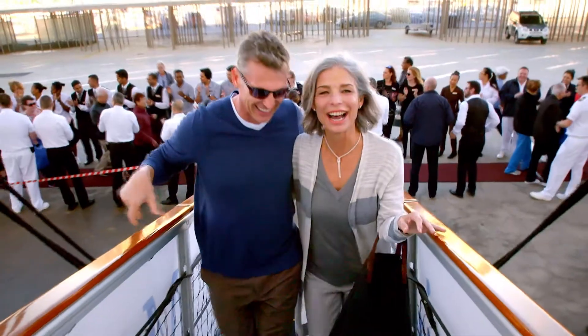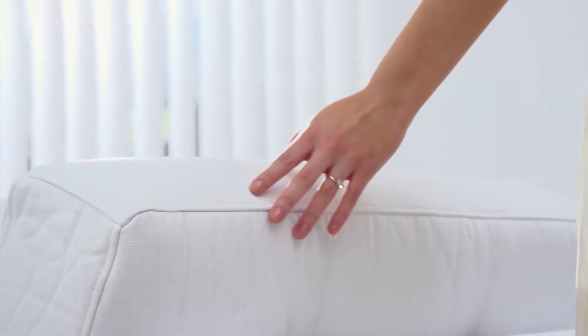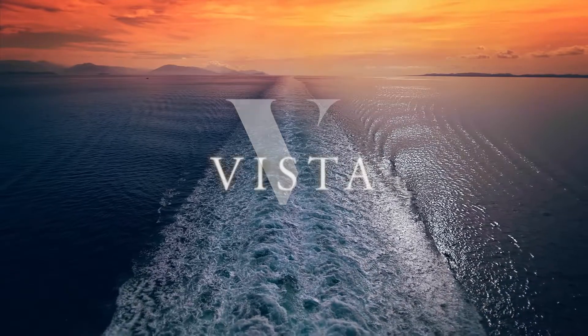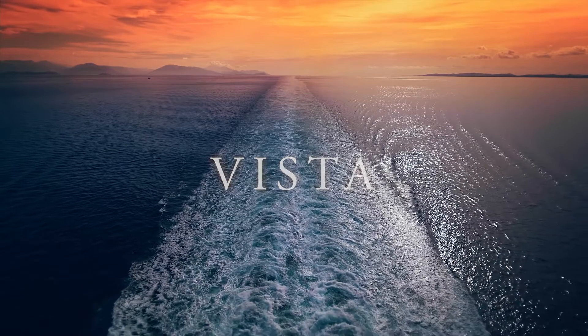Join us as we unveil our newest and most refined home at sea, reminiscent of the most discerning private estates. Introducing Vista — a magnificent addition to the Oceania Cruises fleet of designer-inspired ships.